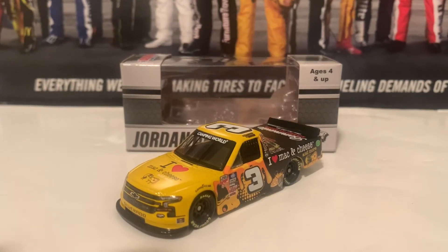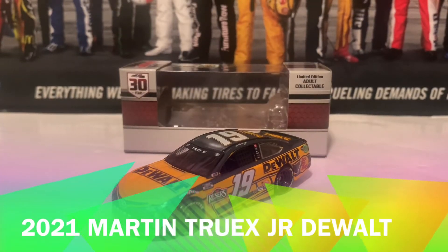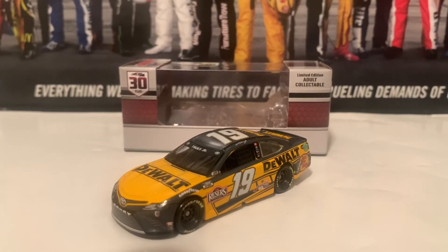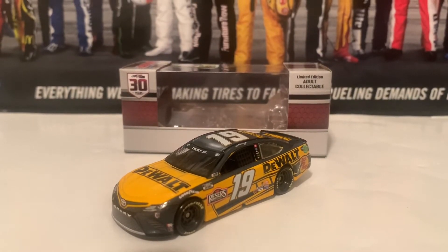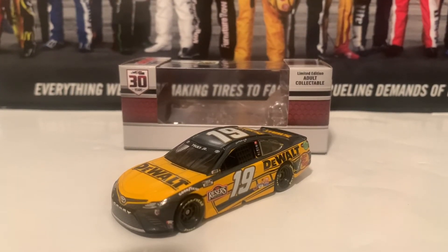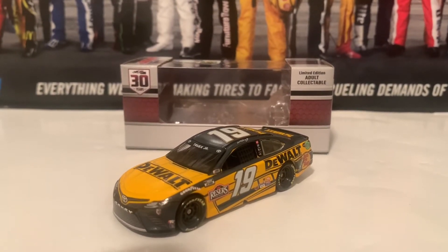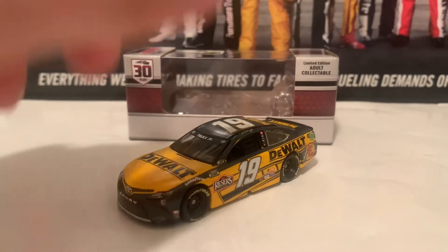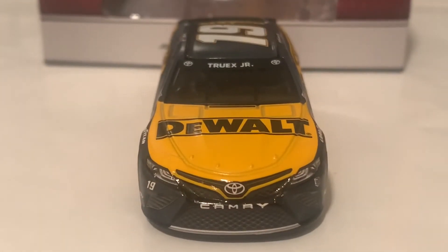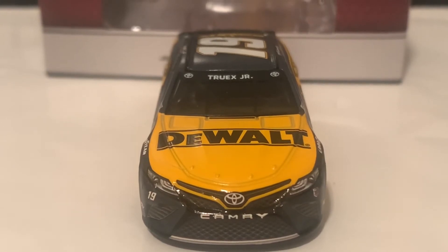The next and final diecast is the 2021 Martin Truex Jr. DeWalt Toyota Camry that he ran at Daytona in the Clash. This is a very nice diecast. The paint scheme is the same as Christopher Bell's DeWalt Toyota, but this time it's Martin Truex Jr. driving it. Starting with the front: the Toyota Camry nose, DeWalt on the hood, Truex Jr., and the two Toyota logos on the windshield banner.